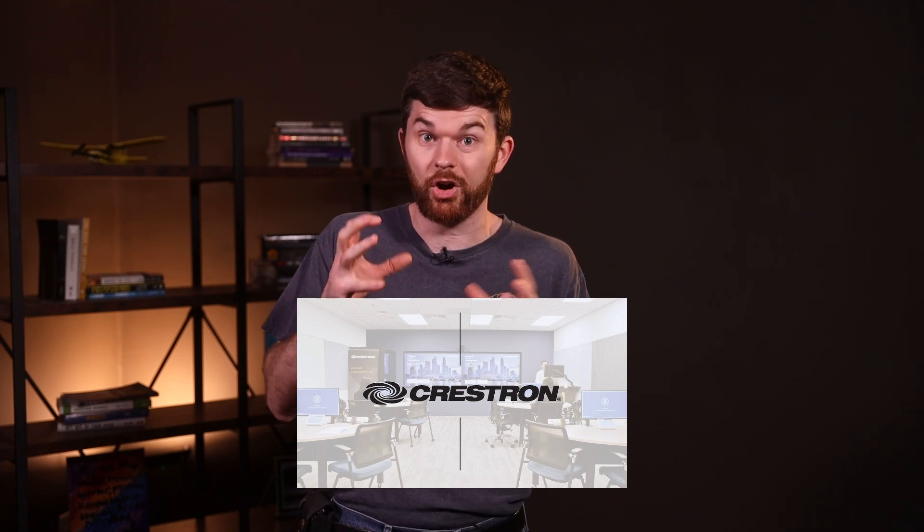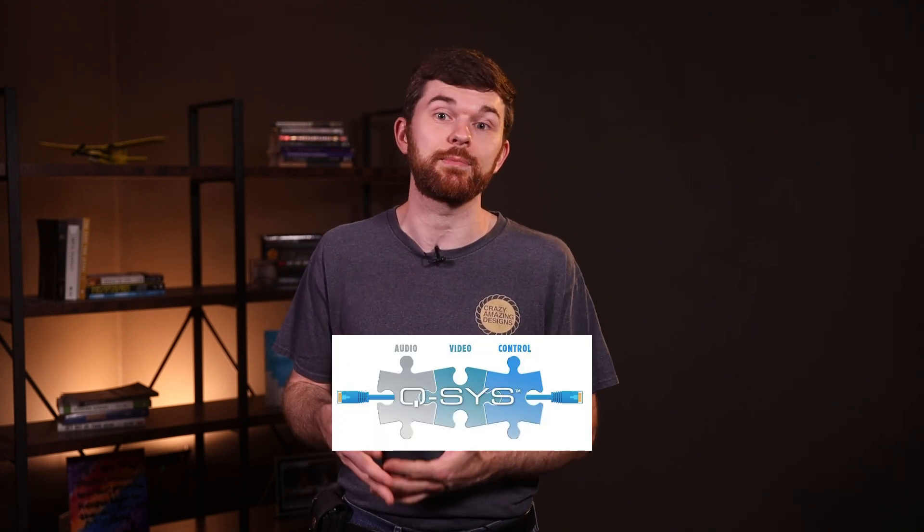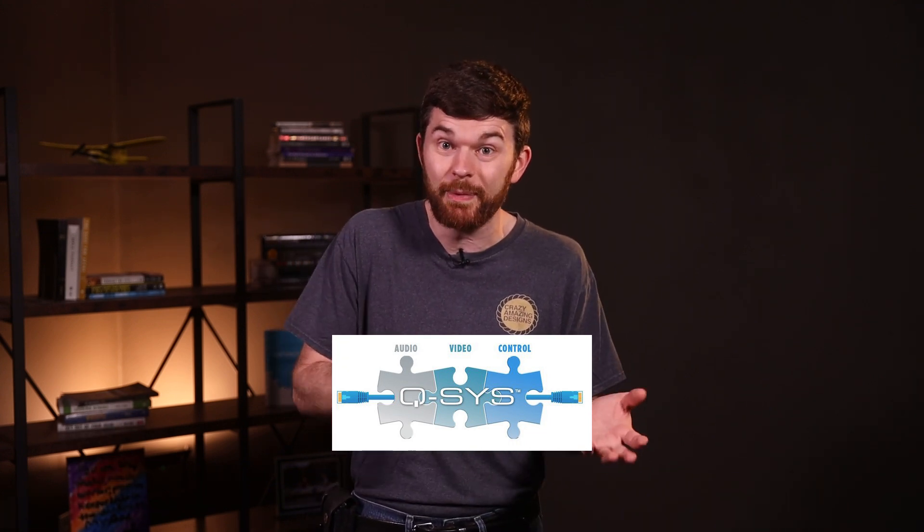Technically, we wouldn't own the software for the Crestron system, just the hardware, unless we stop paying — it's a whole thing. Q-SYS seems like a fantastic system. I've gotten some demos, I've gotten some quotes, but if we spend $34,000 on a Q-SYS system, we're not going to be able to spend that money in other areas of the church, such as upgrading our live stream cameras.